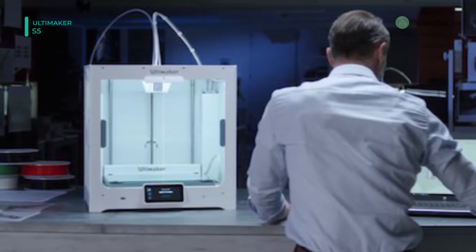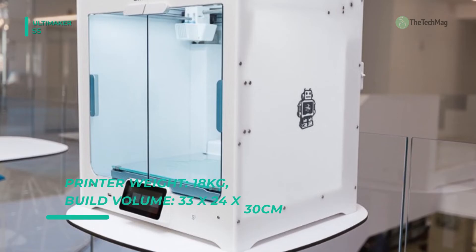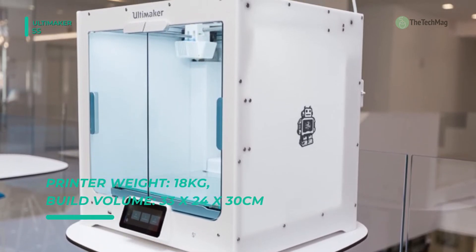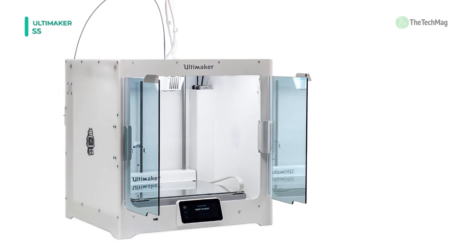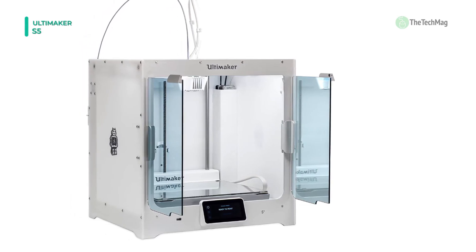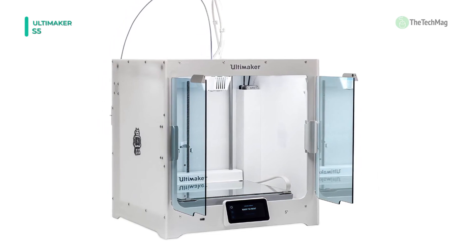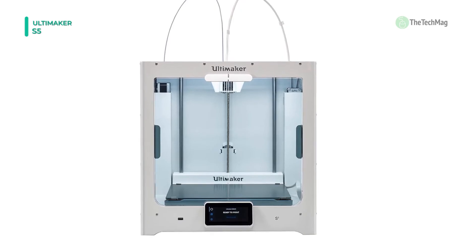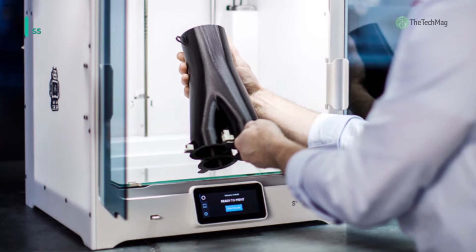Swappable print cores enable effortless, tool-free maintenance and maximum printer uptime. You can achieve different print characteristics using different nozzle sizes, ranging from 0.8 millimeters for rapid prints to 0.25 millimeters for ultra-fine detail. It also uses a large hardened glass build plate that quickly and easily clips onto an extra-stiff cast aluminum heated platform.